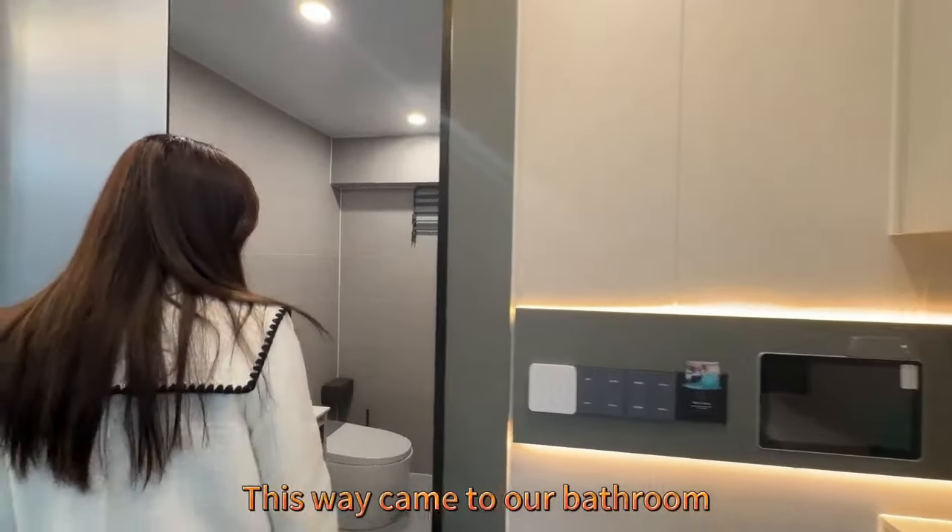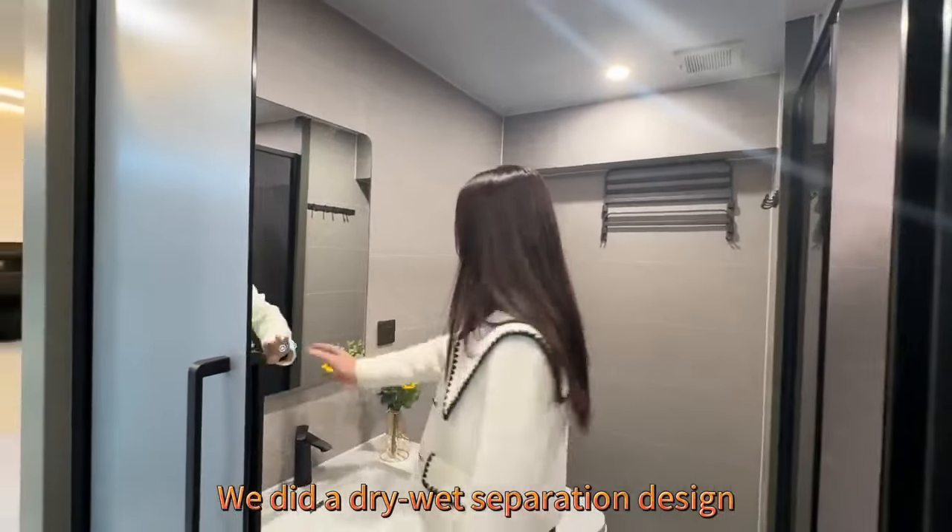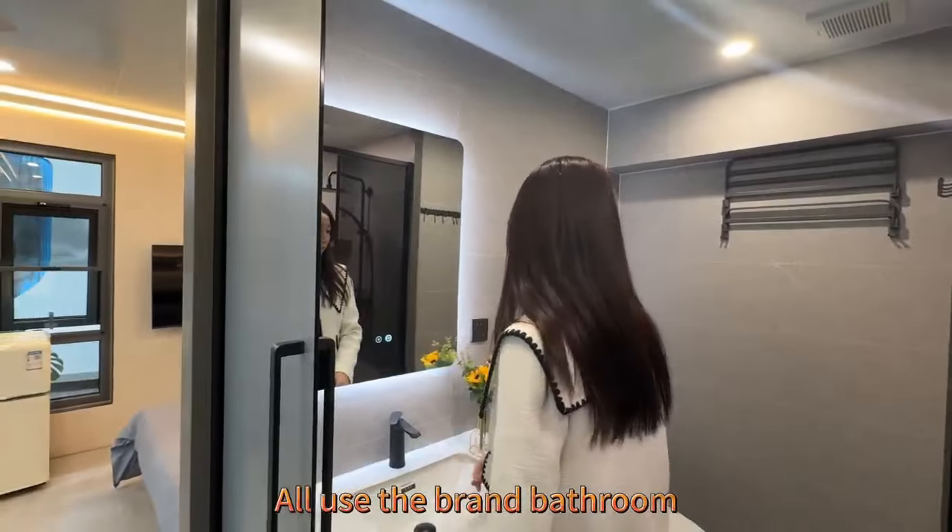This way leads to our bathroom. We did a dry-wet separation design, and all fixtures use brand-name bathroom fittings.